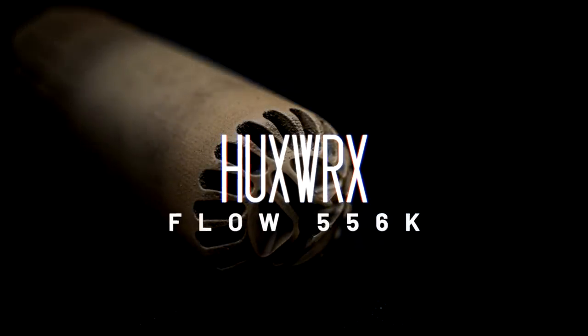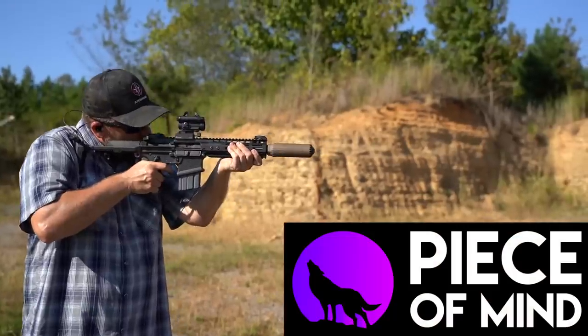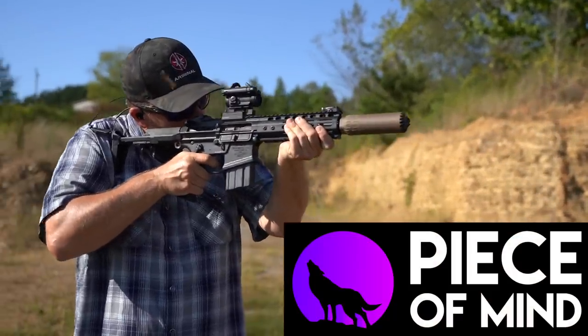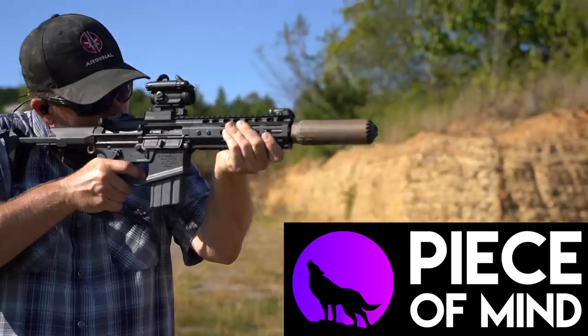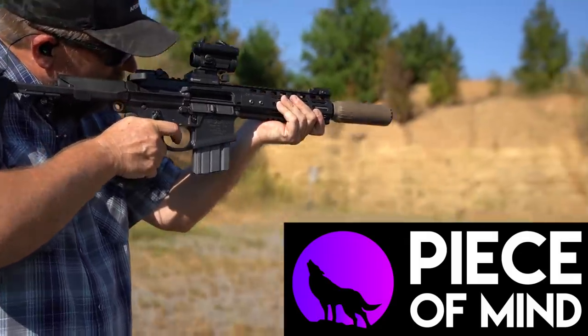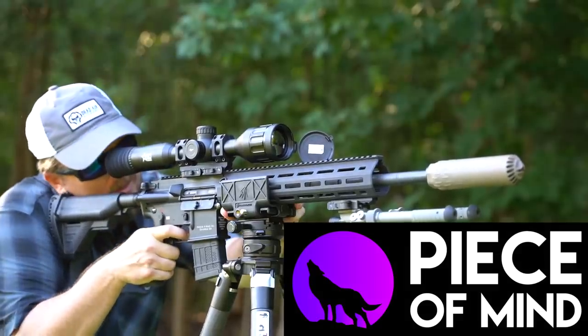A huge thanks goes out to Peace of Mind Guns for sponsoring today's video. Not only is Peace of Mind Guns carrying some of the coolest hard-to-find gear available today, they are going above and beyond to always put the client first and focus on building long-term relationships rather than transaction-based ones, something that has been sadly lacking in this industry.